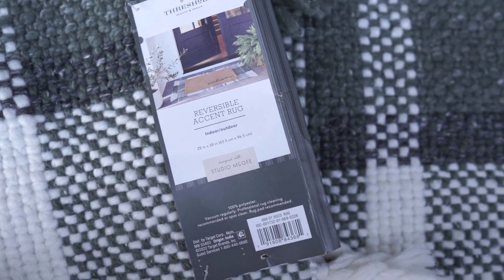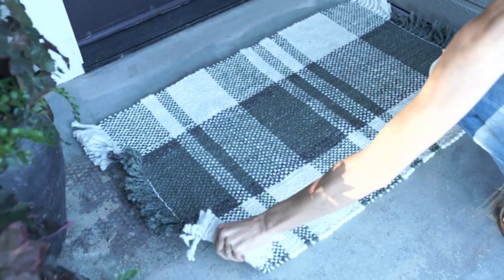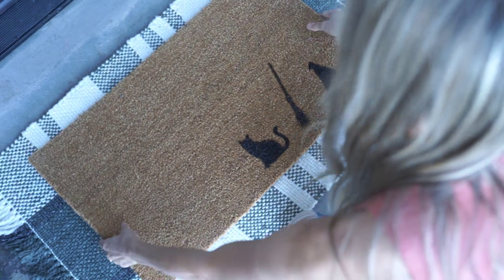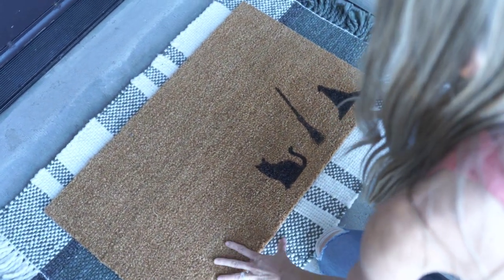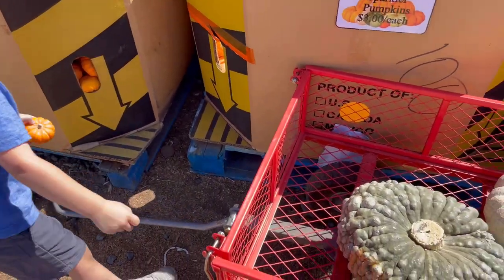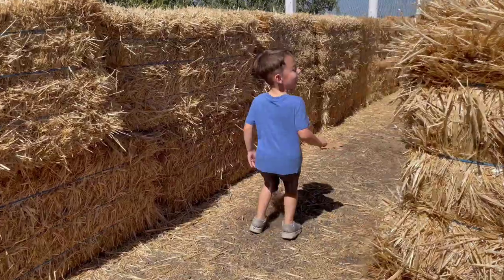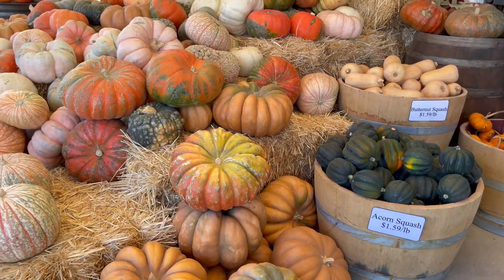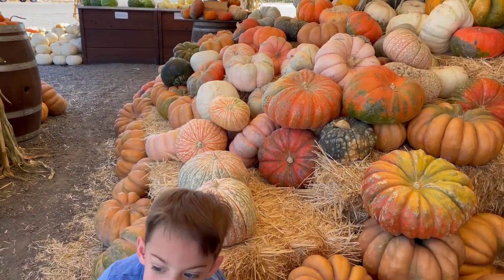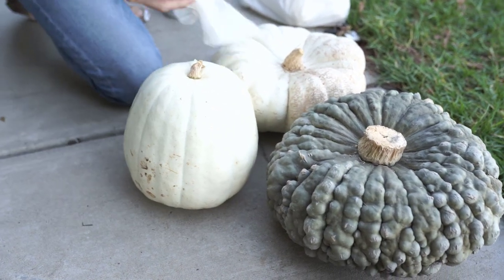I picked up the Studio McGee rug from Target for about $20. I love the texture and that it's green and white, so I can carry it into winter too — dual purpose, which I really like. I'm adding my DIY doormat right on top. I took my little guy to the pumpkin patch, which was so fun — he was in the hay maze. I love this pumpkin patch for their beautiful display, and I picked out lots of fairy tale pumpkins in white and green.